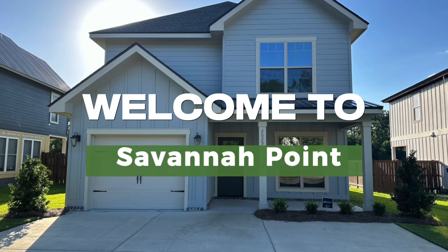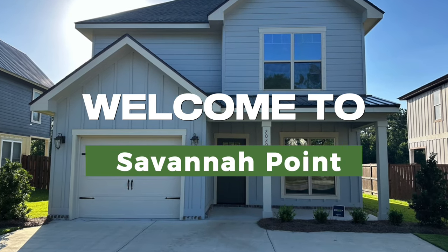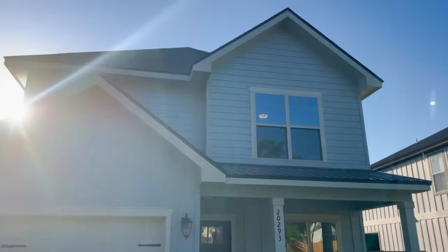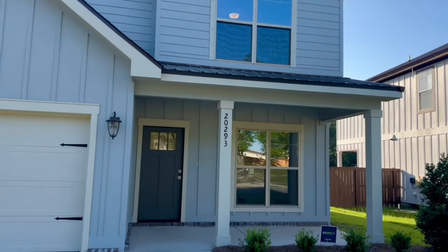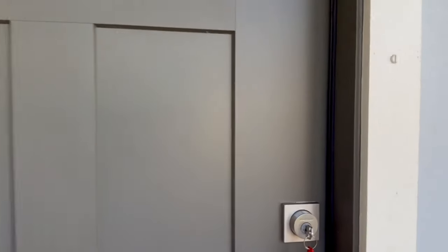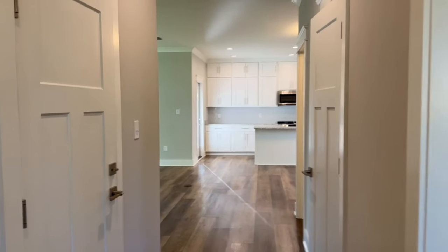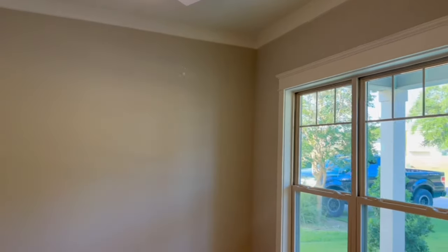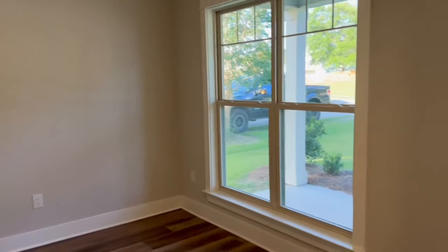As I mentioned, I would love for you to come take this tour with me of this three-bedroom, two-and-a-half bath with an office, closed on it for $411,000. Come check it out. As you enter in, we have the office here to the right. It's going to have some really nice natural light in there to work from.